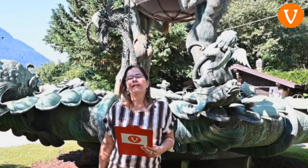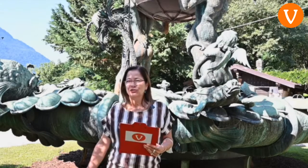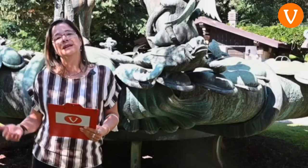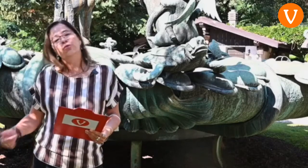Siamo a Borgo Valsugana. Per chi come me, per moltissimi anni arrivando da Trento arrivava a Borgo Valsugana, il simbolo era una statua imponente all'ingresso del paese. Era il suo biglietto da visita: originale, artistica, molto bella. Era la fontana in rame realizzata da Egidio Casagrande. Da qualche anno non c'è più. Scopriamo dov'è.